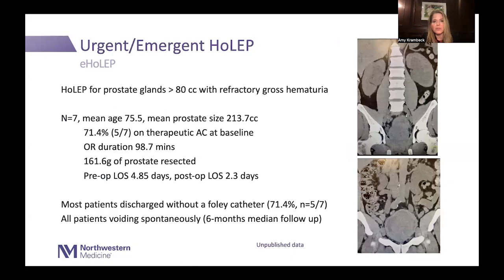I'm also doing urgent or emergent HoLEPs. I get patients transferred from other tertiary care centers because of massive prostates with bleeding that can't be managed. We looked at seven men transferred last year with a mean prostate size of 213 cc, 71 percent on anticoagulation they could not stop. Mean OR time was 98 minutes, pre-op mean length of stay was 4.8 days. After surgery we got them out within two days; almost all were discharged without a catheter, and all were voiding spontaneously at six months. Some had failed PAE or had very difficult situations that could not otherwise be managed.